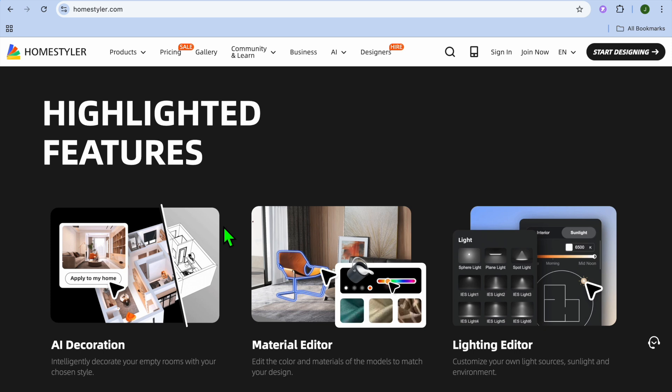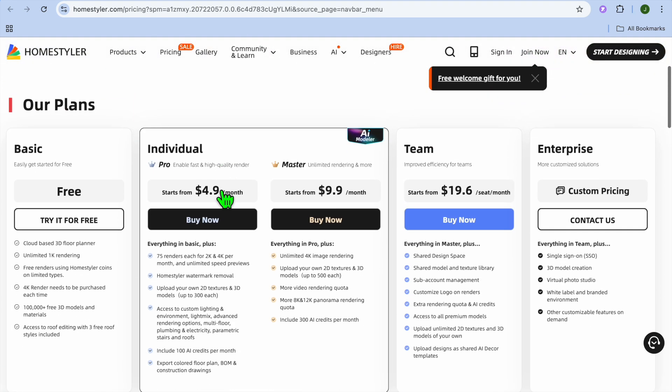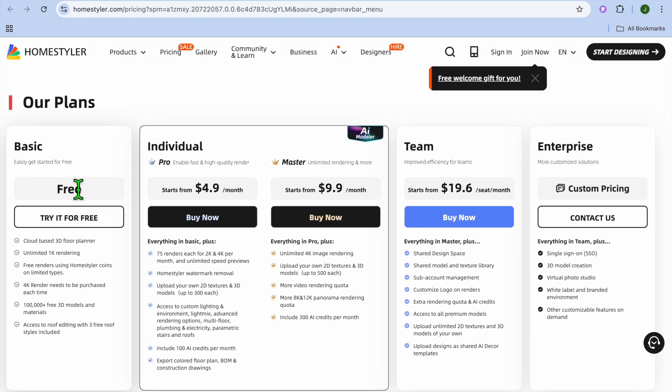Home Styler is a solid option for both professionals and casual users looking to create stunning interiors. You can get started for free, and their monthly plan begins at $4.90 and can go up to $19.60 per month.